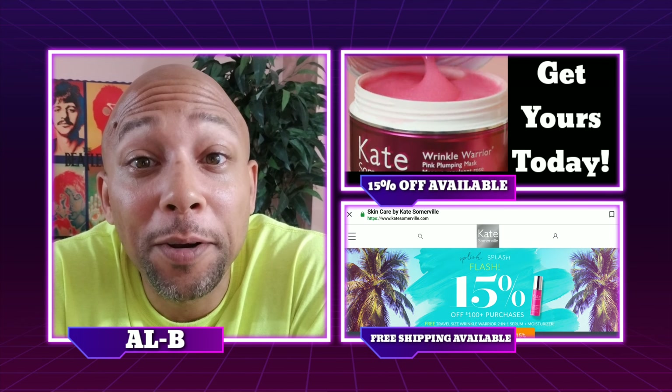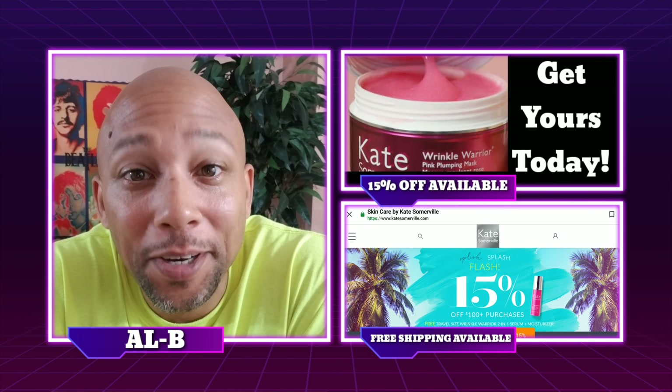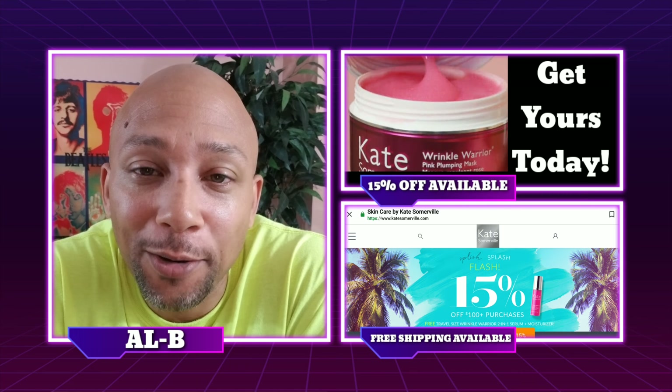Hey, what's up guys, it's your boy Albie back with another skincare video and today we're diving into some Kate Somerville products, so stay tuned.